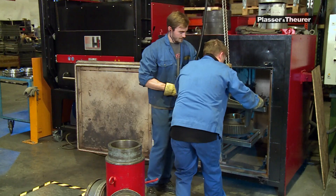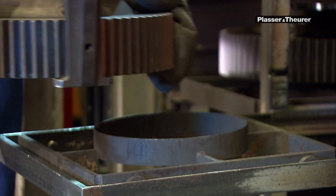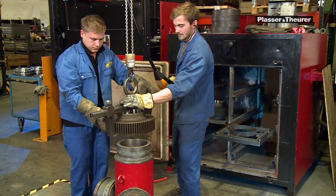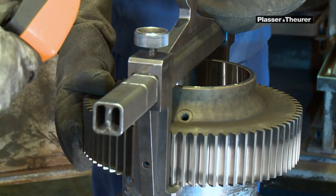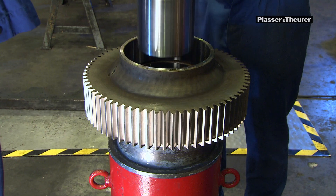During the first stage of assembly, the transmission gear wheels are mounted on the axles. Professional heating is crucial to this process, as it enables the gear wheels to remain fixed for the whole of their life.